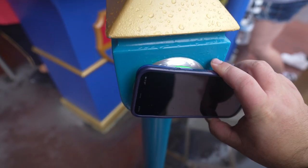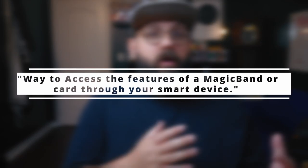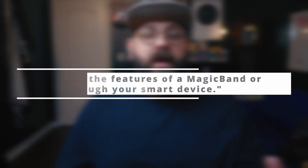So let's start with what is Magic Mobile. Magic Mobile is simply the ability to utilize either your Apple or Android phone or an Apple Watch the same way that you would use a Magic Band. Disney says that Magic Mobile is a way to access the features of a Magic Band or card through your smart device, but this is only for select features.